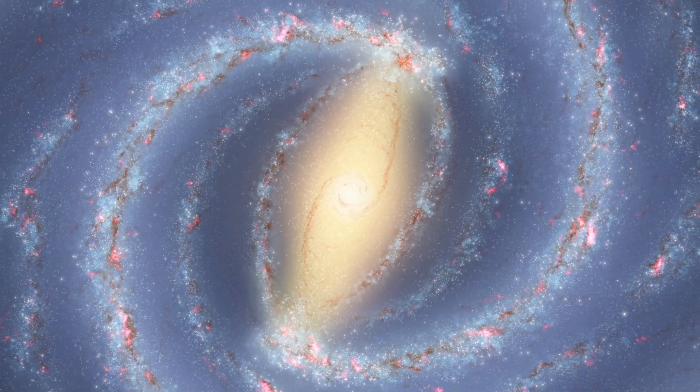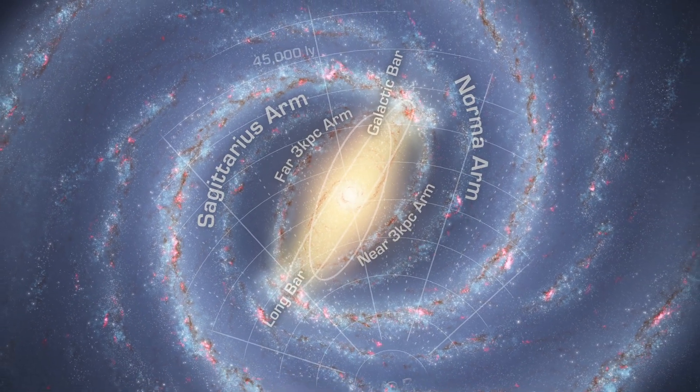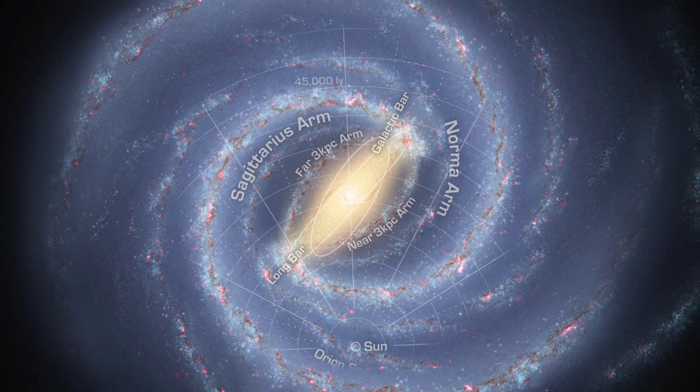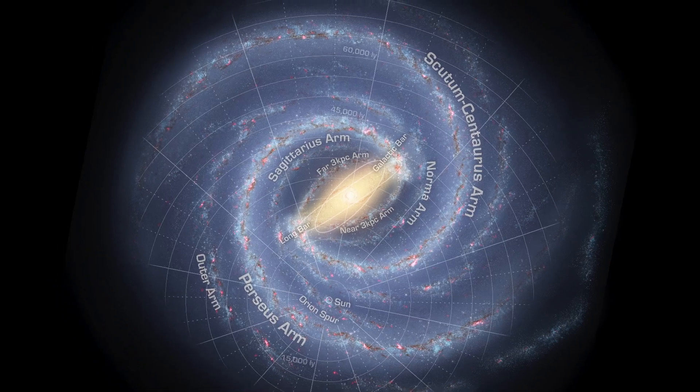The Glimpse data have already helped astronomers create the most precise map of the large bar of stars running through our galaxy's center, as illustrated in this artist's concept, and is helping to determine the location and extent of its spiral arms.